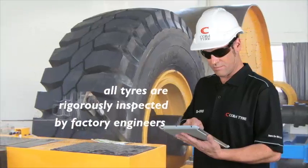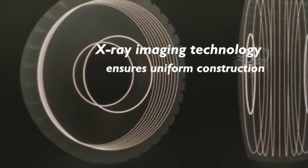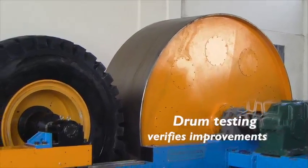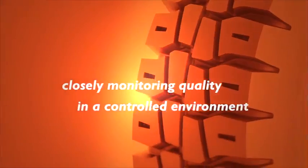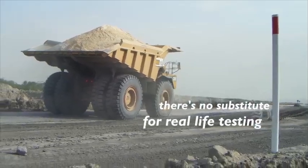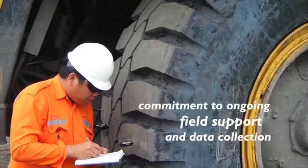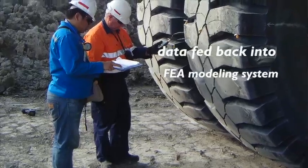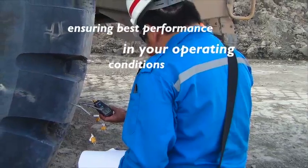All Cobber Tyres are rigorously inspected by factory engineers using the latest X-ray imaging technology, ensuring uniform construction and internal integrity. We also analyse your tyres at our drum testing facility to verify improvements and closely monitor tyre quality in a controlled environment before any tyres are put into the field. Computer modelling and factory testing are no substitute for real life testing — there's no doubt about it. That's why Cobber is committed to ongoing field support and field data collection. The collected data is fed back into the FEA modelling system and applied to manufacturing processes, making sure your tyres are manufactured for best performance in your unique operating conditions.